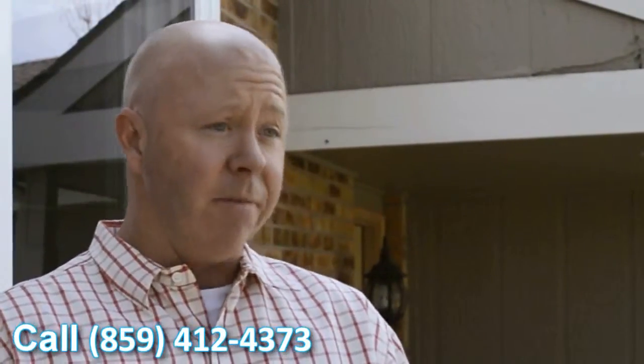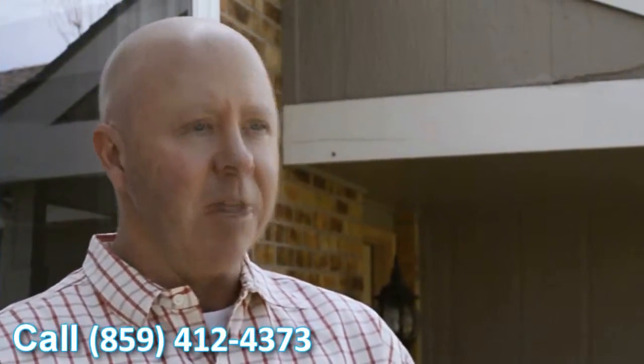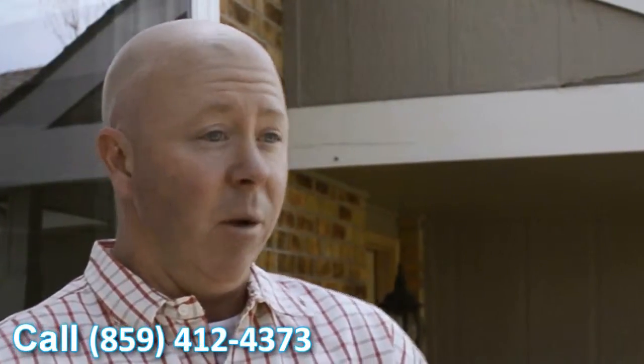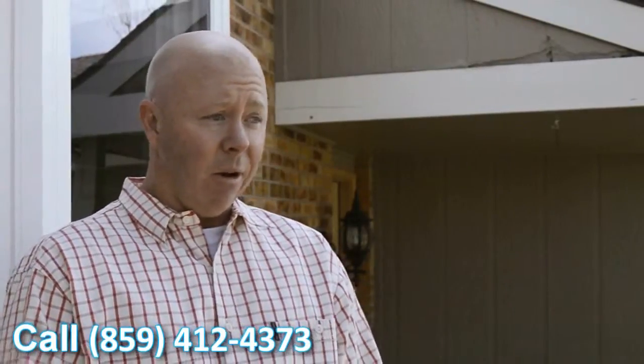When they walk out, you can't even tell that they've been here, other than the delightful feeling of being able to see out through these windows. Having these older inefficient windows and then popping these in — it's almost like you're looking through an opening that doesn't have any glass in there. It was great. Very happy with the windows. They look great.